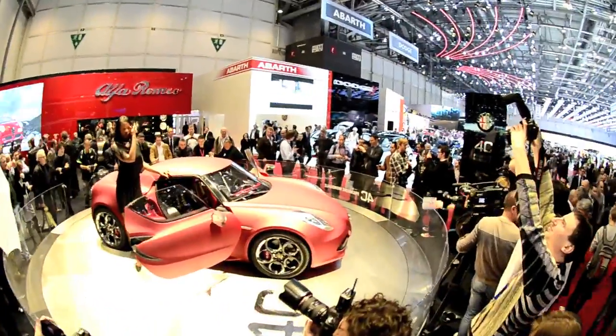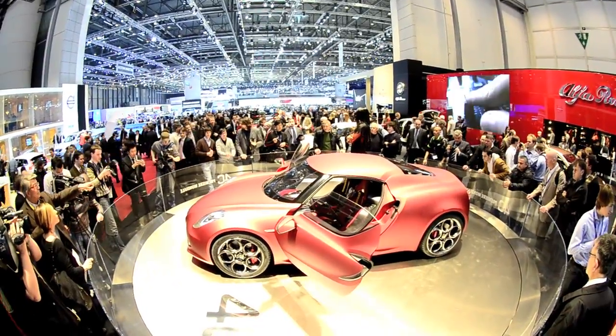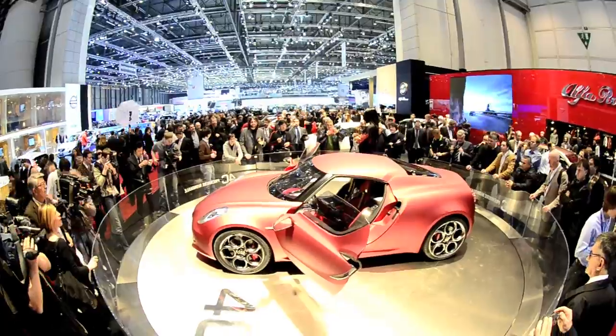The Alfa Romeo 4C concept. A mid-engine carbon fiber sports car that could accompany Alfa's return to the U.S. market in 2012.